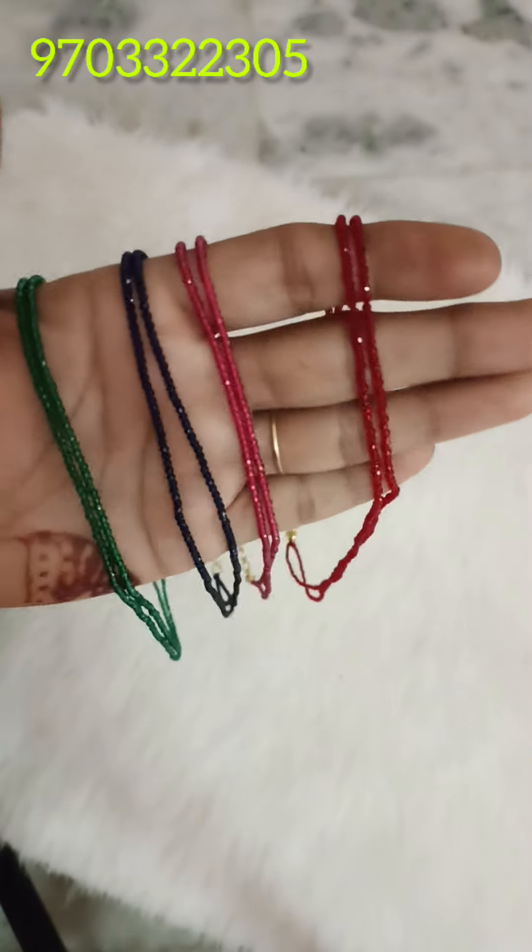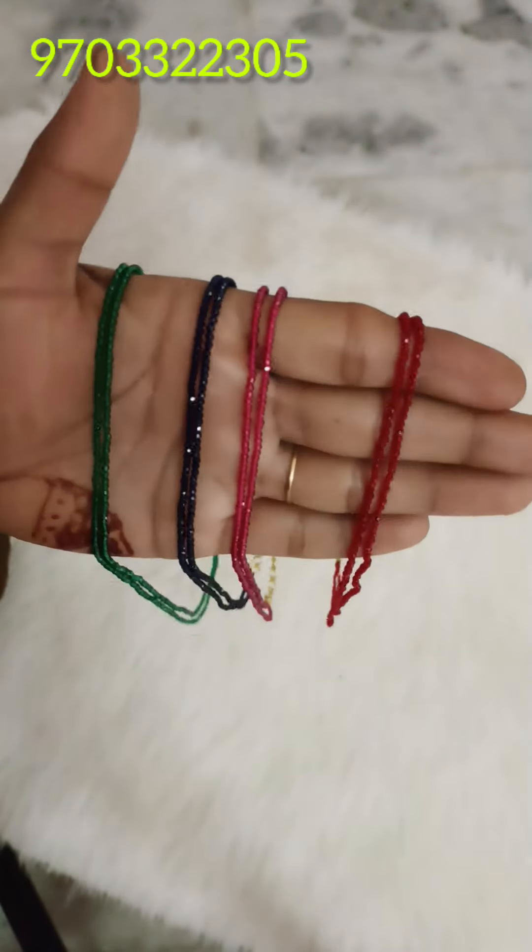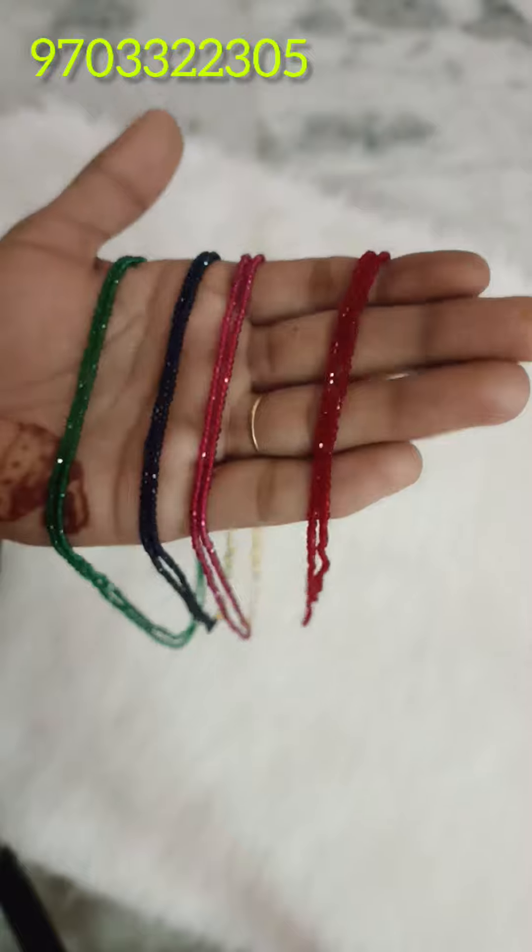Hi, hello, welcome back to my channel. I am going to show a collection of two-lines crystals combo, 600 rupees only.